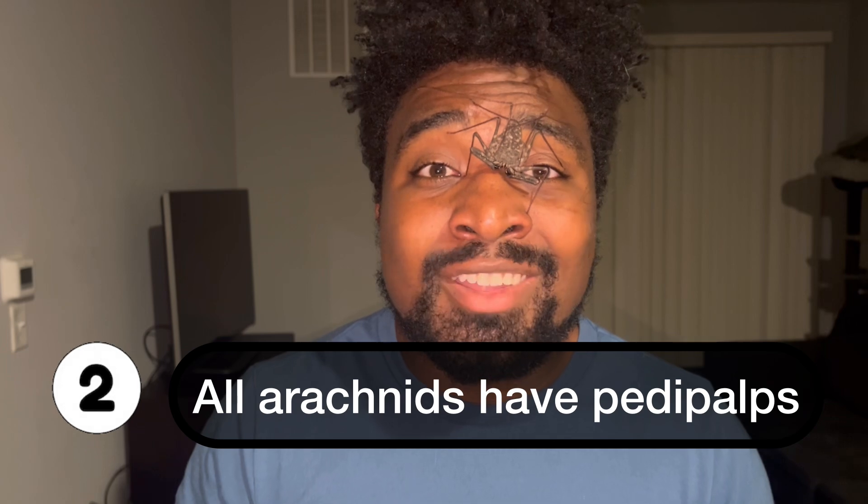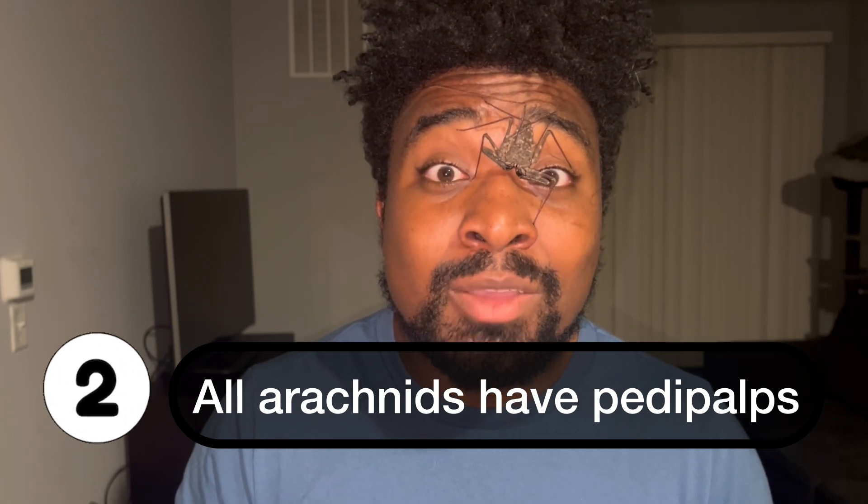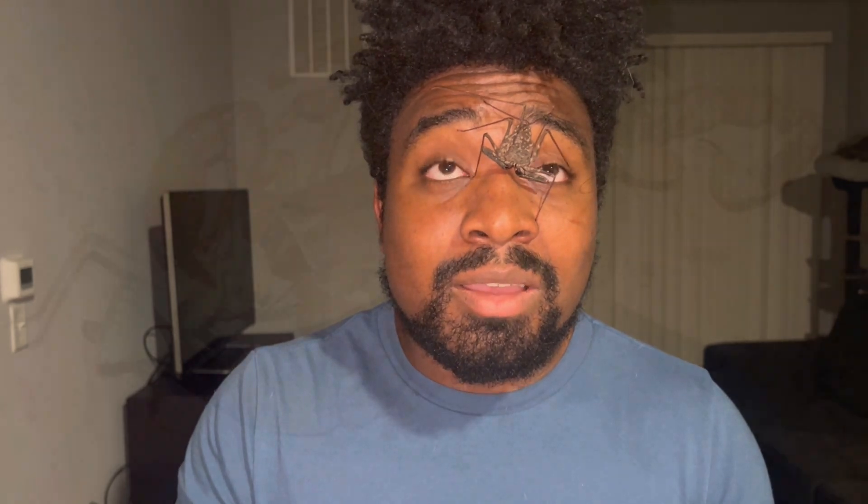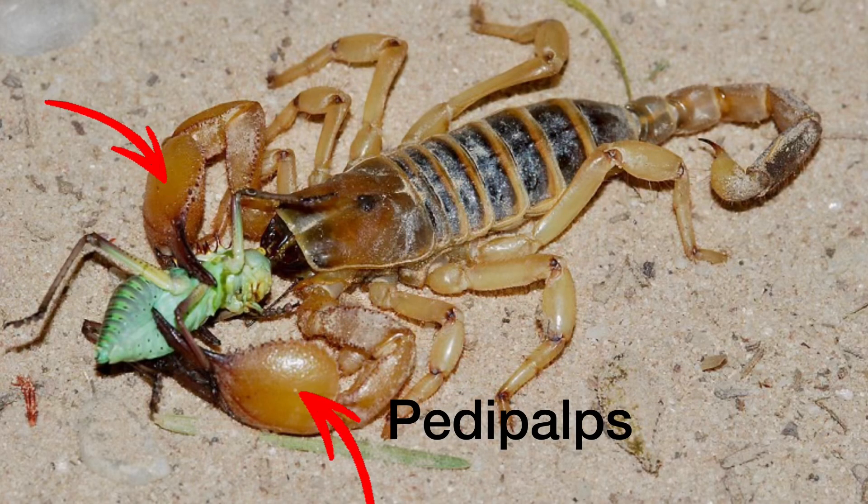The second thing all arachnids share are a pair of pedipalps — sensory appendages found basically on the faces of all arachnids. Their particular function varies by order. For example, some orders use pedipalps for mating rituals and courtship, while other orders use them as appendages to catch prey with.